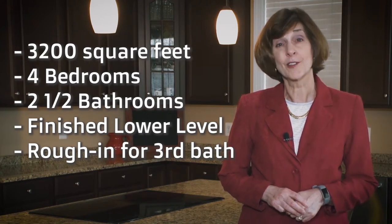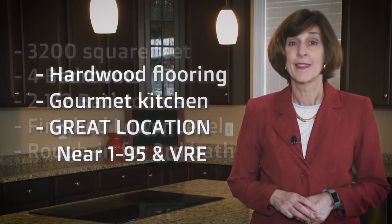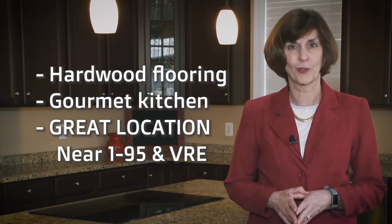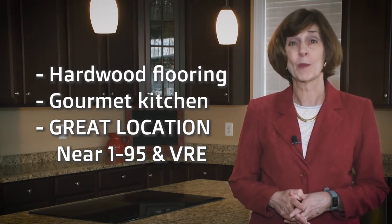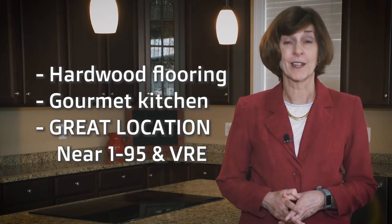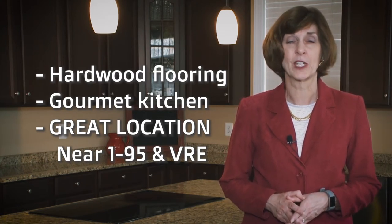That fully finished lower level also has a full rough-in for a third full bath if you wish to add it in the future. The main level has beautiful hardwood floors, this fantastic gourmet kitchen, and most importantly this home is located within two miles of I-95 and the Lorton VRE, making it a fantastic location for commuters.